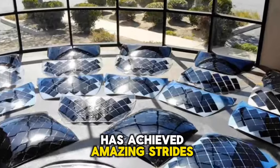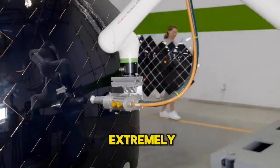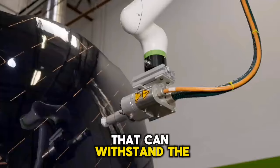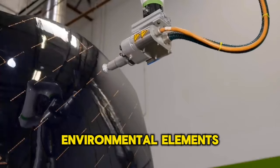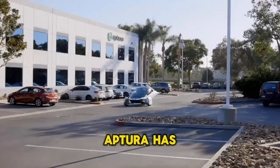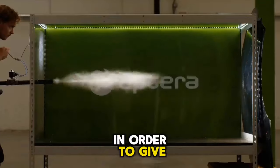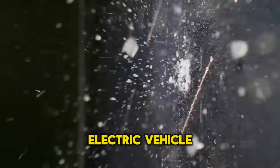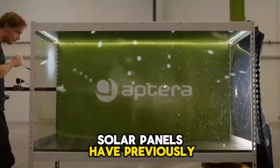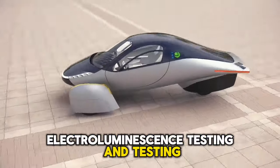The Aptera team has achieved amazing strides in the production of solar composites. The manufacturer is striving to create extremely efficient solar panels that can withstand the harsh environmental elements encountered on a solar electric car, while minimizing power losses during the conversion process. Aptera has designed its solar panels to last at least 10 years and be upgradable, and the panels have previously undergone durability testing, electroluminescence testing, and testing against hail.